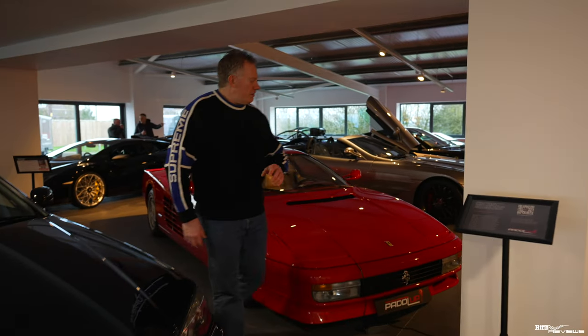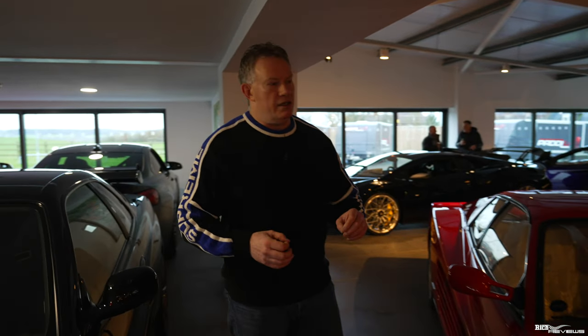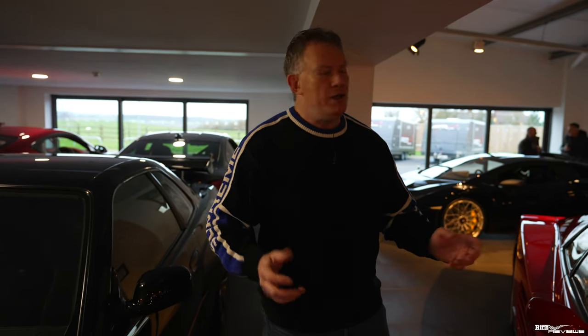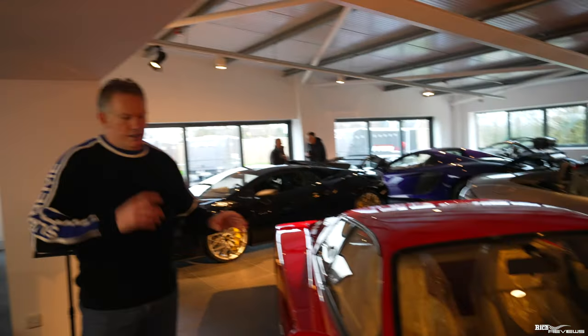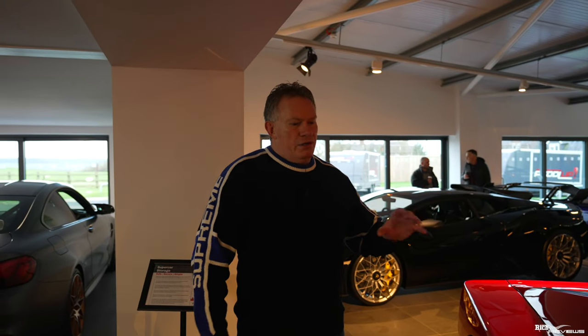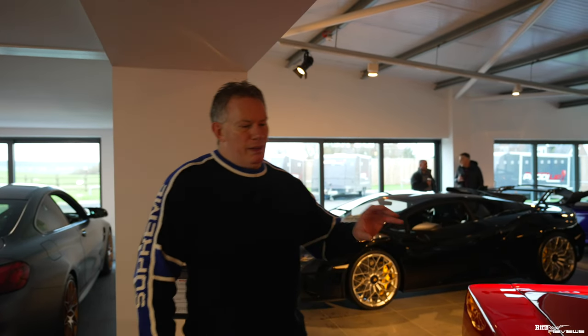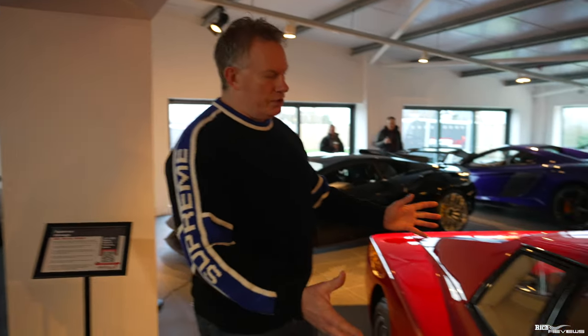Moving along here, we've got a Ferrari Testarossa. This is the base Testarossa, which is the one that's worth the best value. In my opinion, as you'll know if you're a viewer of the channel, I actually prefer the 512TR — I think it's the best model for drivability and reliability on the road — but the base Testarossa is the one that holds the value, and this is a beautiful example.